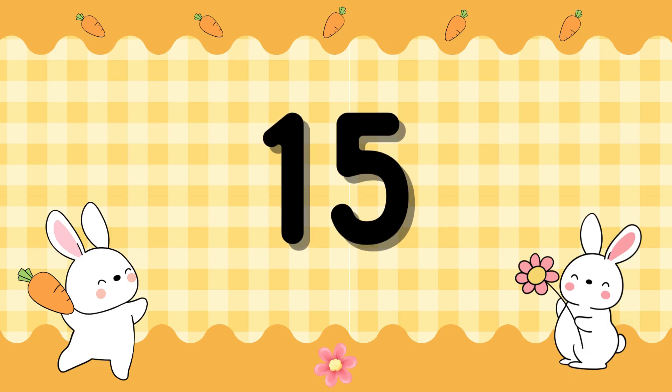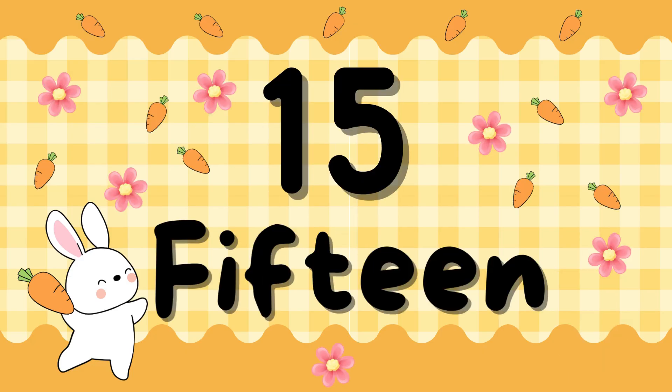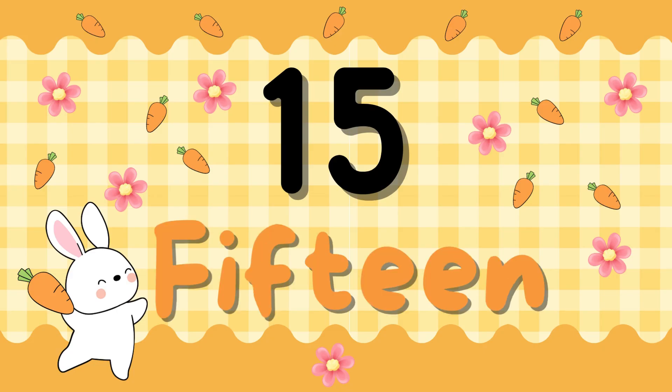Number 15. F-I-F-T-E-E-N. 15. F-I-F-T-E-E-N. 15.